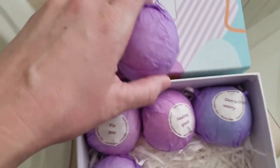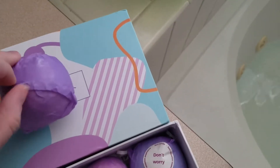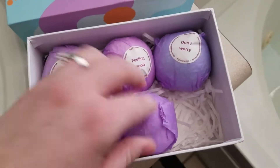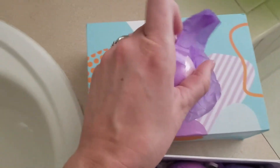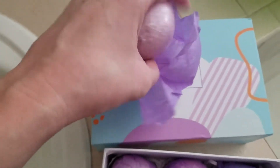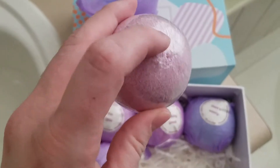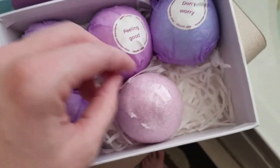Each one has a few little sayings on it. I'll take this one — 'Sweet Dream.' Sorry if it's a bit messy; I share the tub with my kids. I'm going to go ahead and open this. It's in purple tissue paper, and then inside the tissue paper is the bath bomb, which is wrapped up in plastic wrap.